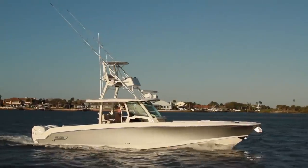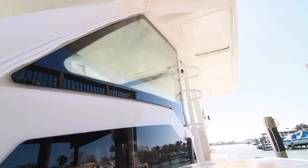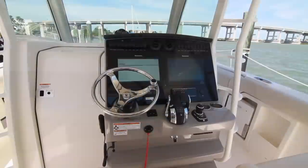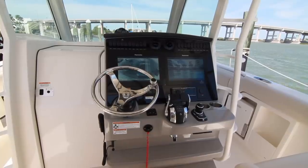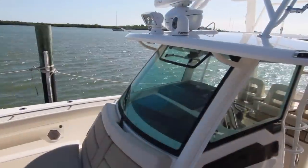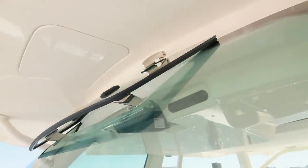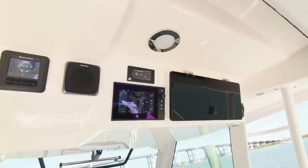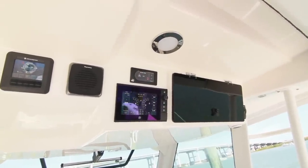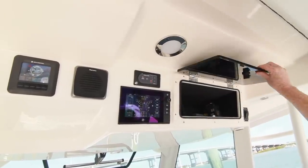The console profile shares the aggressive new styling the current Outrage models possess, and it looks great. It's a very angular and modern design, with the console itself being offset to the starboard side with the actual helm station mounted right on the center line. It's surrounded by tempered glass on three sides, and an electrically actuated vent is at the top of the forward windshield. Defrost vents are just behind. Facing the operator are the Seakeeper panel, the active trim panel, the latest iteration of the vessel view, and an opening glove box with tension hinges.